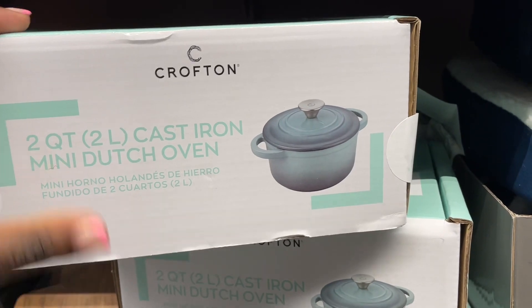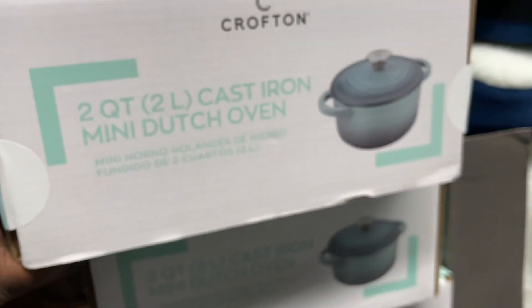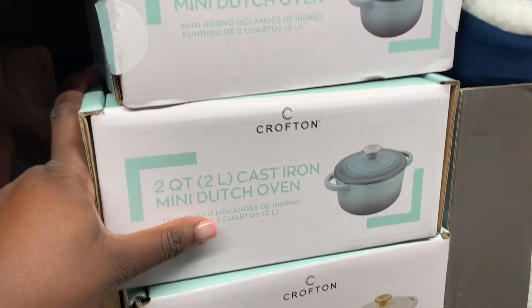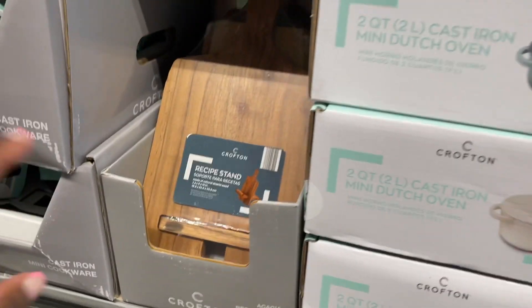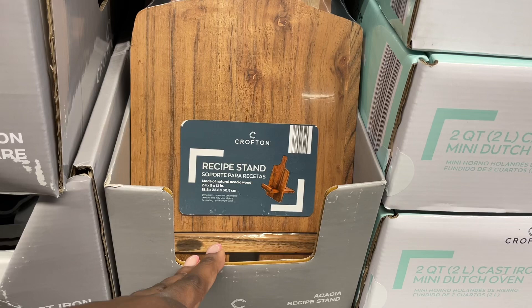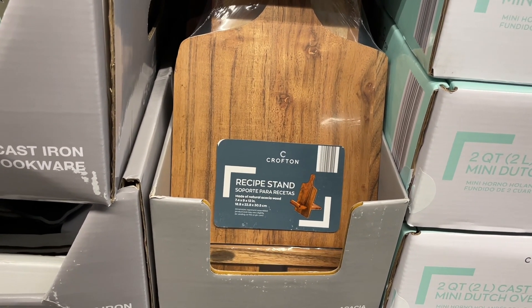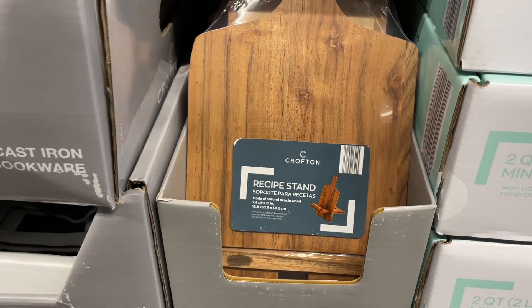I was looking at this cast iron Dutch oven — it's that teal color, super cute. But it's like, when do I even be cooking that much to get a Dutch oven? I was also looking at this recipe stand. Wouldn't that be clutch? But it's like, I'm using recipes on my phone if I use a recipe, so this would just be extra.